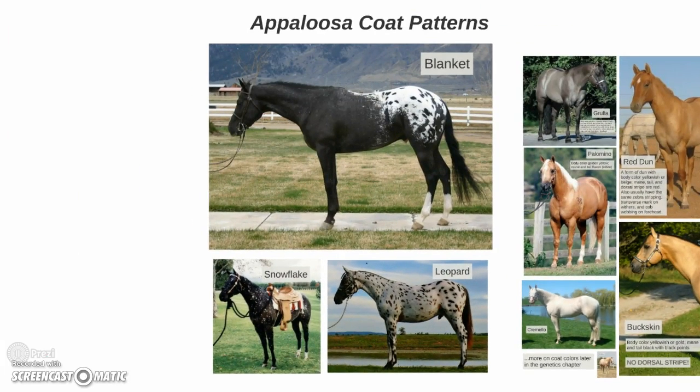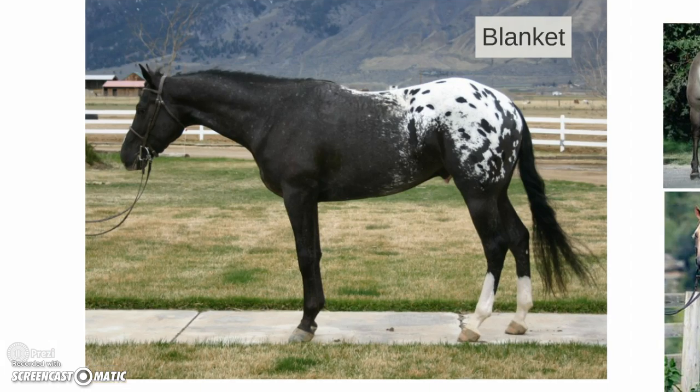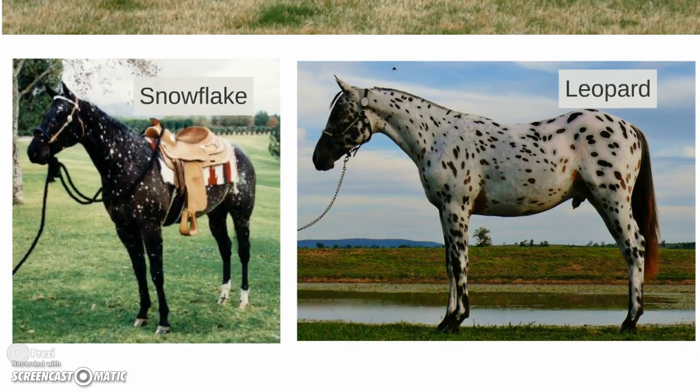Some Appaloosa coat patterns to be aware of — there are many different variations, but some specific ones you should know: a blanket, which is white with spots over the hindquarters; the snowflake, which is a solid color with white spots over the body; and the leopard, which is a horse with a white base coat with dark colors all over the body, usually with a dark-colored base.